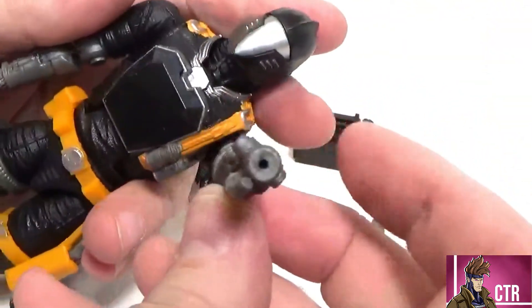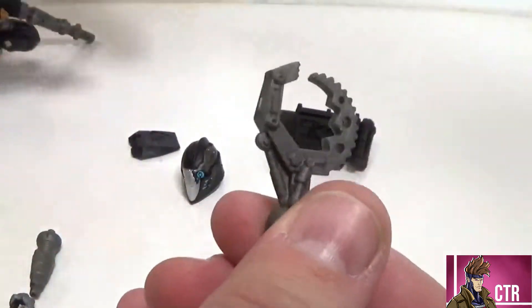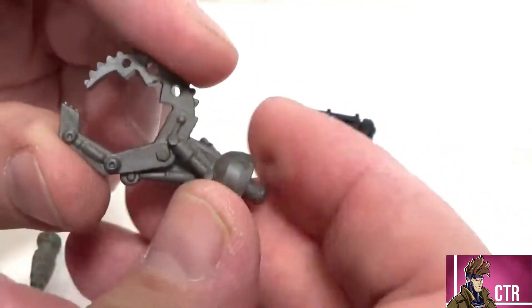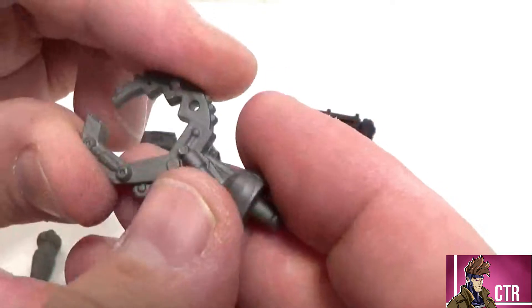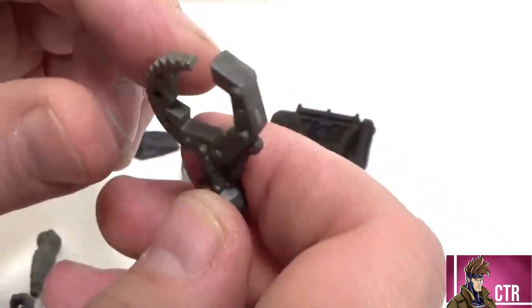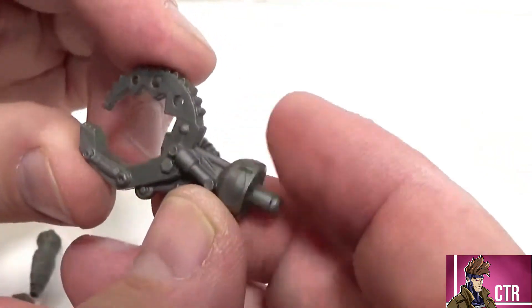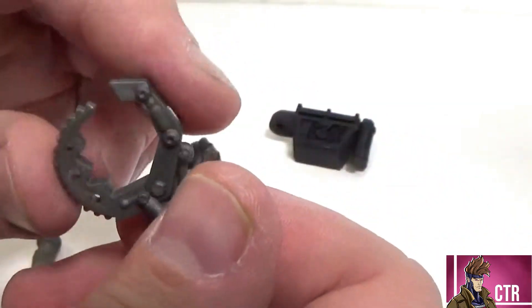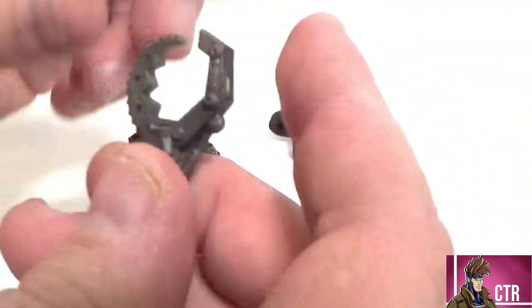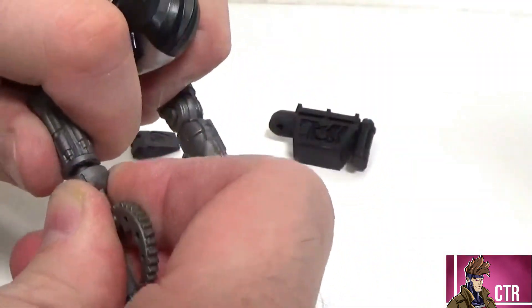Last we've got the grabber claw — you've gotta have a grabber claw. This is really cool. Good for grabbing Cobra tank treads, or if another BAT is having issues with their chest plate you can pop it off with this. Or you know, grabbing a GI Joe by the neck — that's another practical use. This looks really cool. Let's pop this on the other hand to show how easy it is and how it looks.